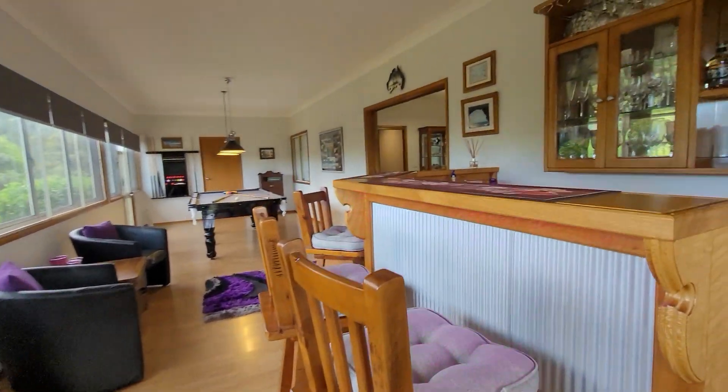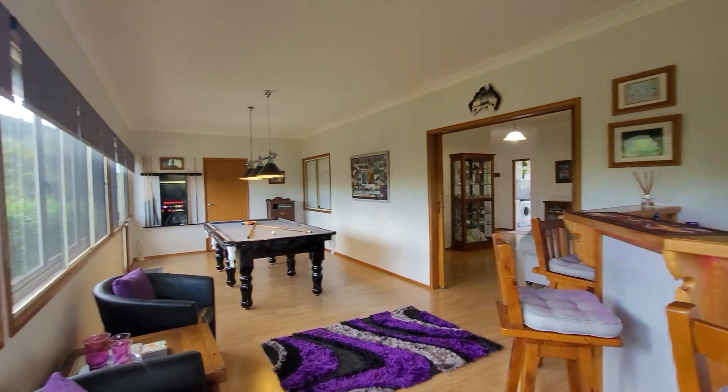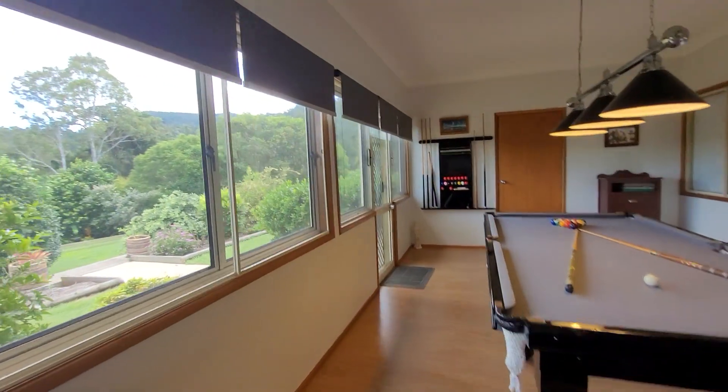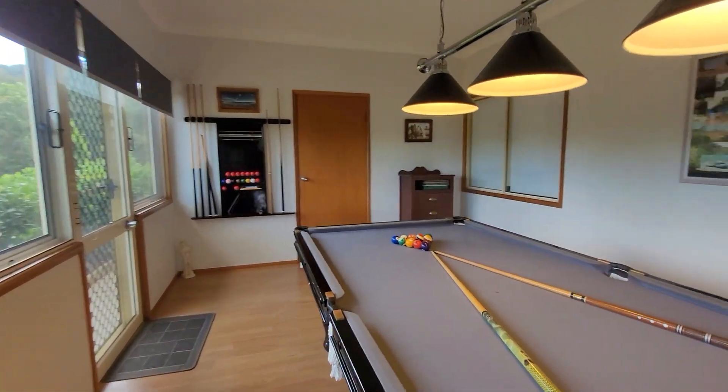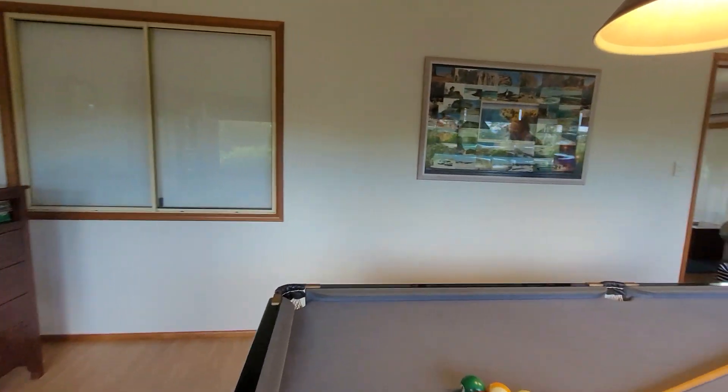We step inside to our enclosed room with the bar, the pool table, screens and blinds, and a lovely walk-in storage cupboard there at the end.